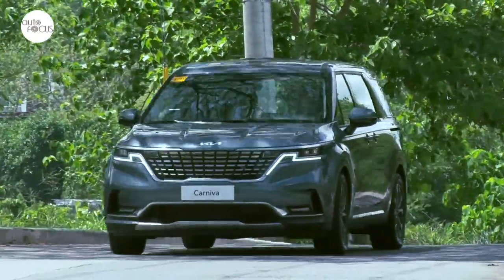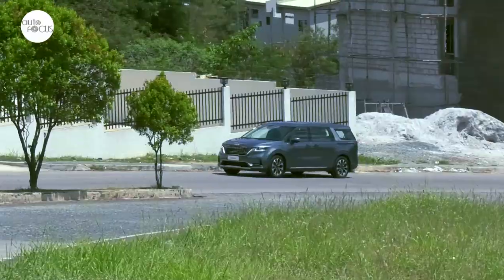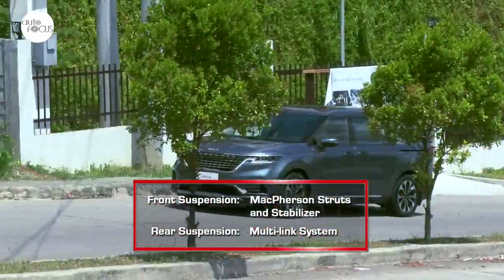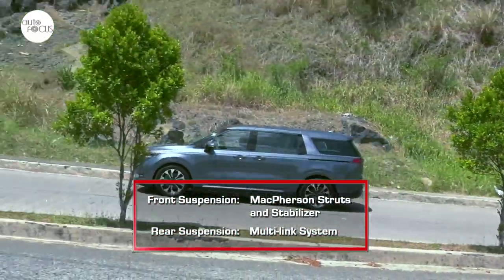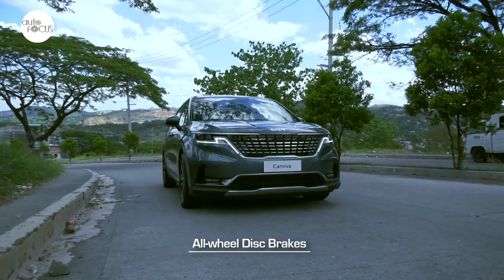The long wheelbase, front-wheel drive, and motor-driven power steering, along with a suspension system that is both firm and supple, makes the all-new Carnival a smooth drive and ride. The suspension features a front McPherson strut with stabilizer and a multi-link system in the rear. Providing predictable stopping power is a brake system using front and rear discs.